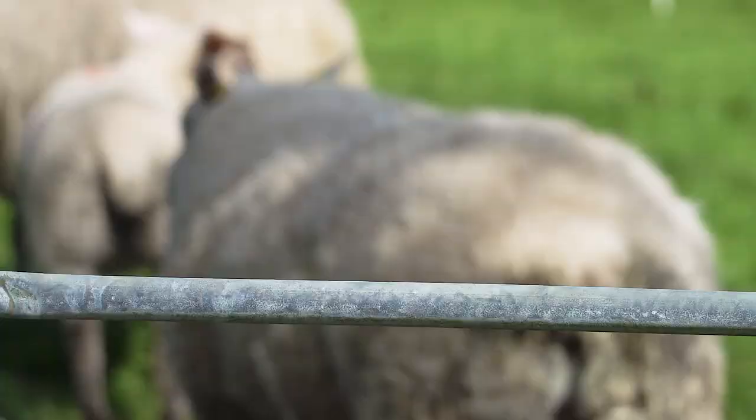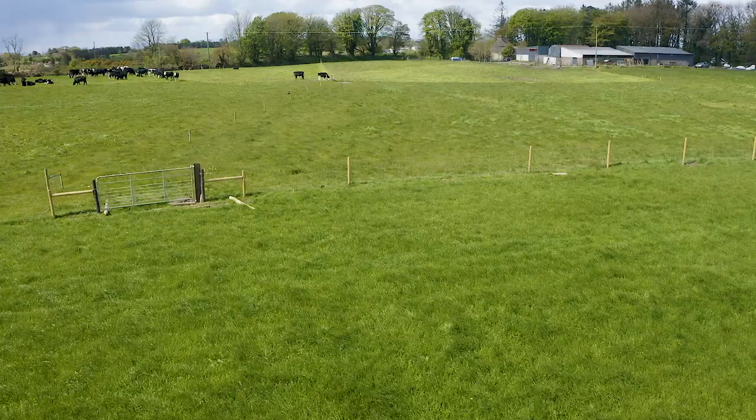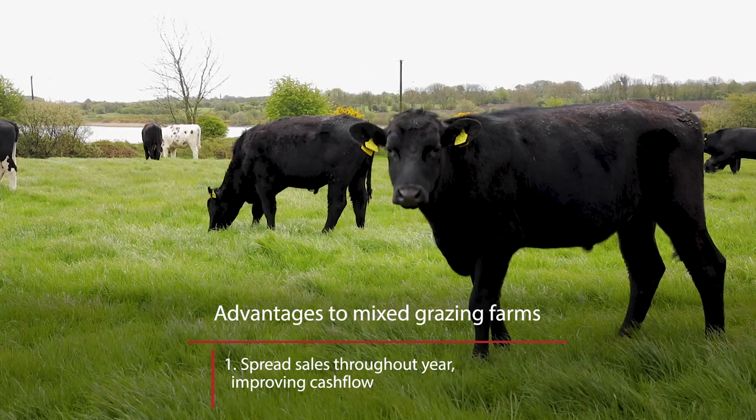There are many advantages to having a mixed grazing system. The first advantage is sales at different times of the year. The lambs are sold from May through to August, with bullocks sold in June, July, November and December. This also helps with cash flow on the farm.